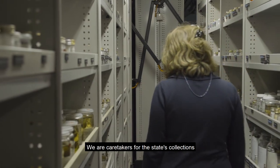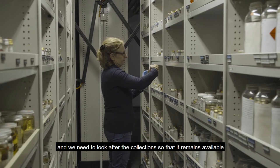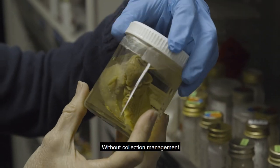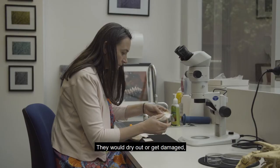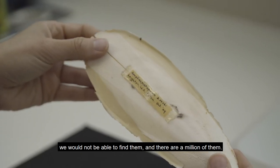We are caretakers for the state's collections and we need to look after the collection so it remains available for many future generations. Without collection management our animals would not be in a good state — they would dry out or get damaged. We would not be able to find them, and there are a million of them.